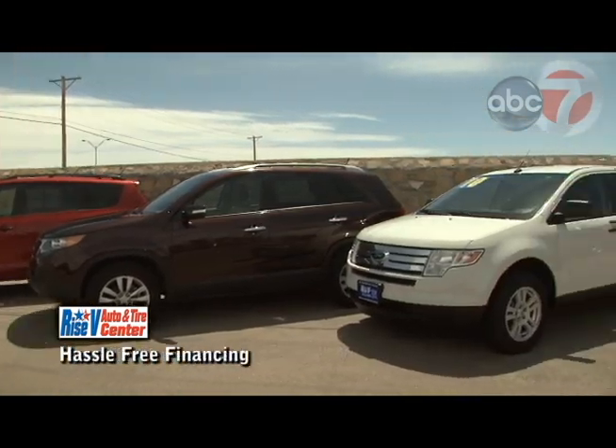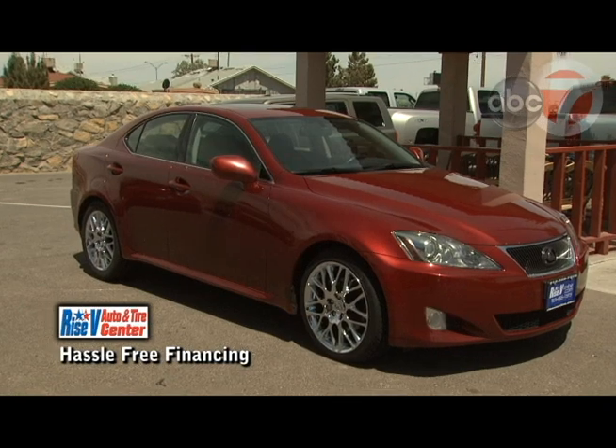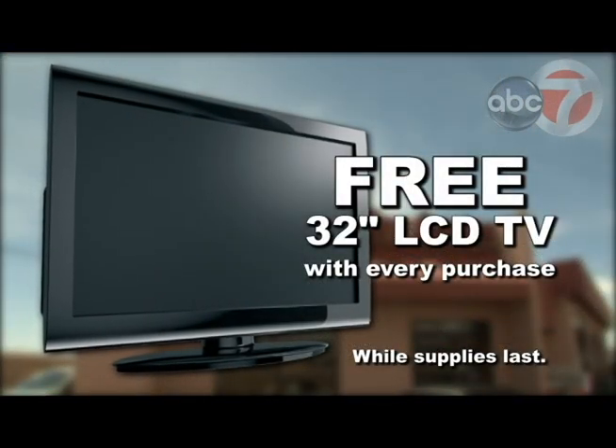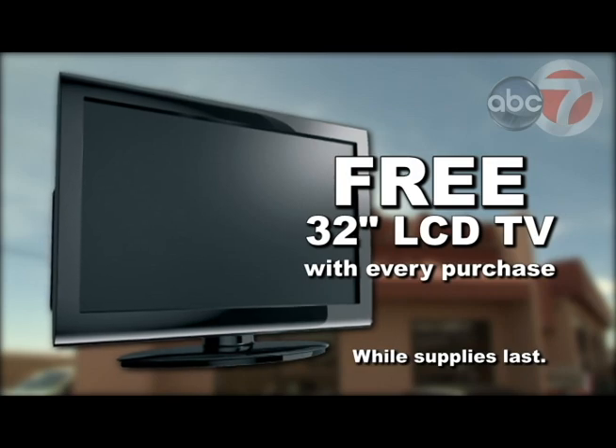We also have the coolest hassle-free financing available that will make your deal fast and easy, getting you back on the road in style. And this month, Rise V will be giving away a 32-inch LCD TV with every purchase while supplies last.